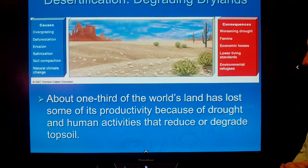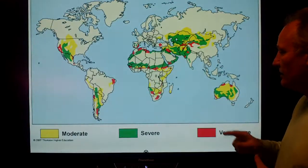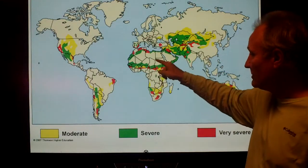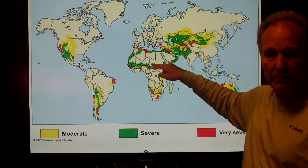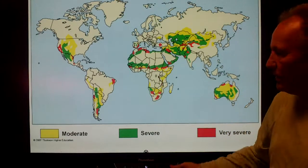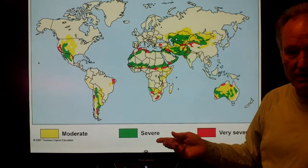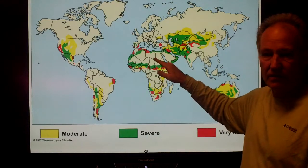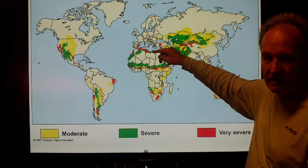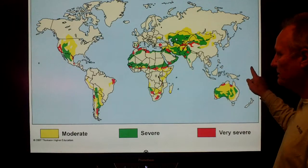About one-third of the world's land has lost some of its productivity due to drought and human activities. This is a major problem in Sub-Saharan Africa — around the edges of the Sahara Desert, people are farming as aggressively as they can given their technology, causing severe water loss and soil erosion. When it does rain, there is no covering on the soil, so the soil gets washed or blown away. This is causing desertification — the Sahara Desert is actually getting larger over time because of human activities.